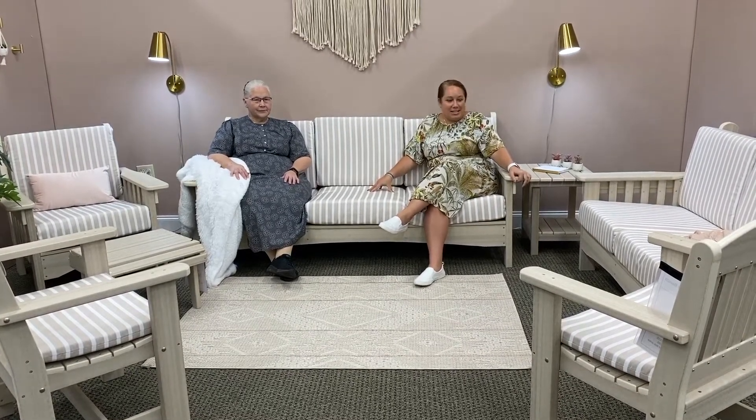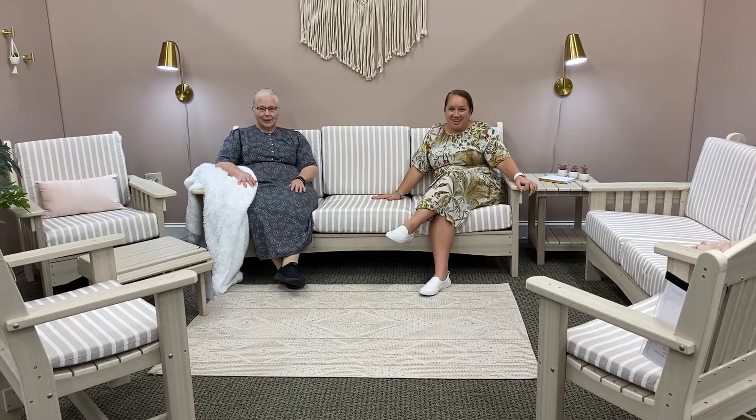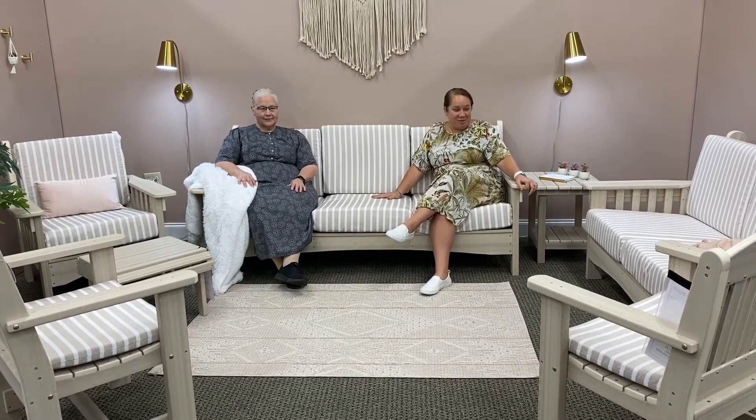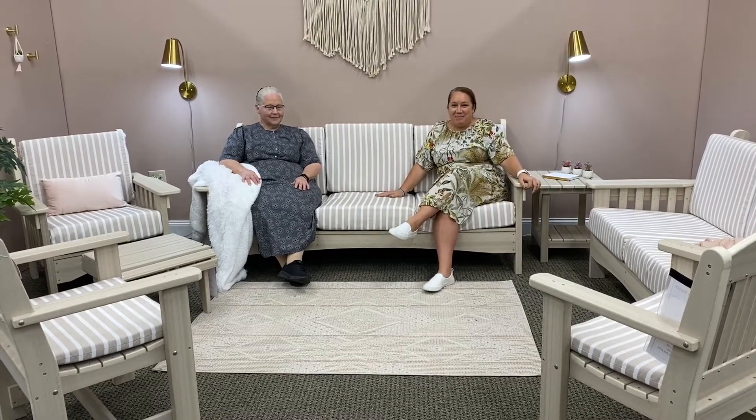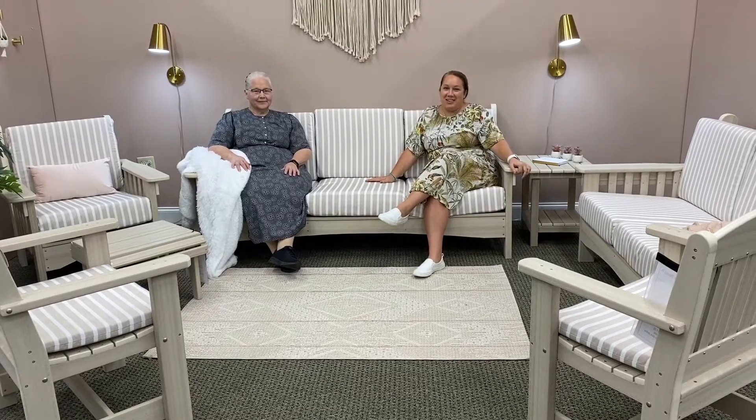This is here at our Lockwood Ridge showroom right now. If you want to come in and sit in it for yourselves, we'll be happy to show you other options. Mom here can help you put together a combo that looks good for your space. Stop in and see us — 6100 North Lockwood Ridge Road in Sarasota. Thank you, have a great day.